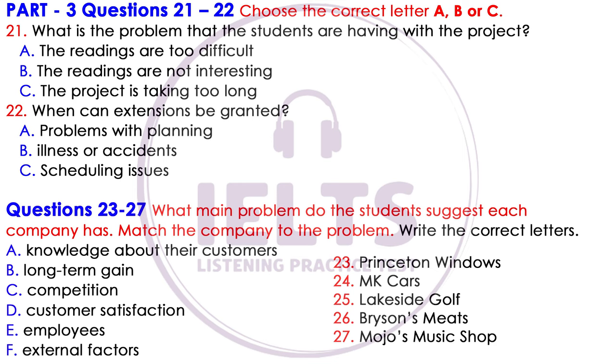Hi. Okay, so you're John and Sarah. I'm Neil, and you're having some problems with a project you're doing on the marketing module of the business studies course. Is that right? Yes, it's the one where we have to read the case studies of six businesses and assess their marketing and identify the main problems each one had. So what exactly is the problem?